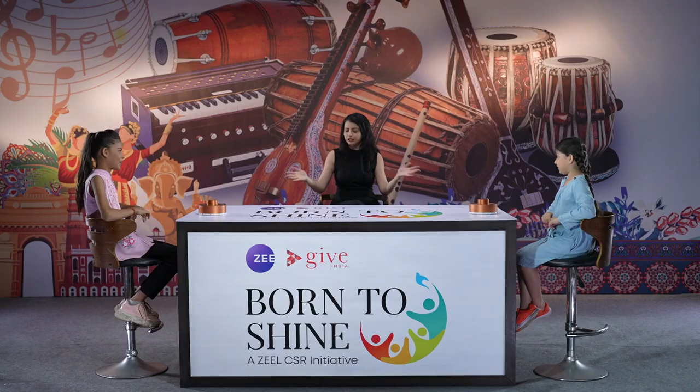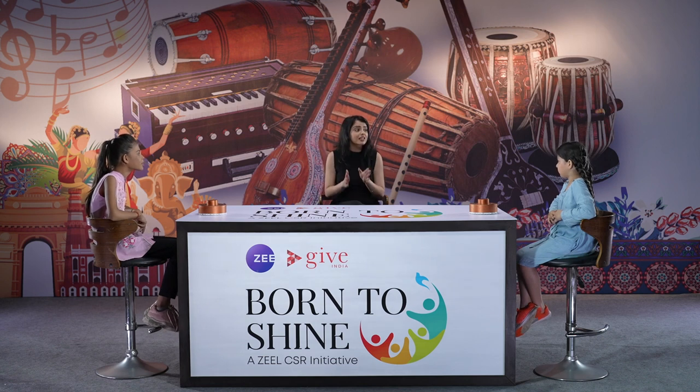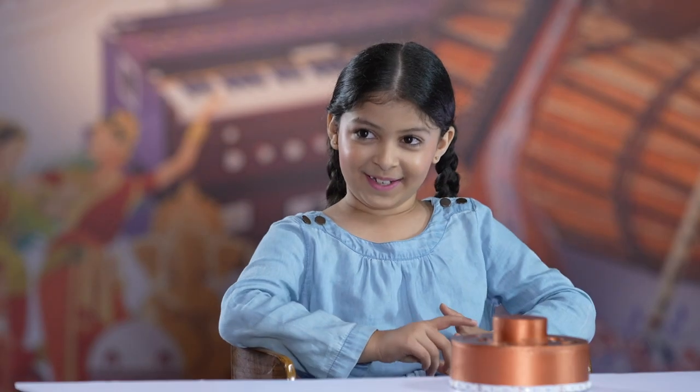Let's get started with our quiz. I'll be asking you five questions. If you know the answer, without wasting a second, just press the buzzer. Whoever presses the buzzer first gets the chance to answer. If you answer wrong, then the question passes on to the other contestant. By the end of the five questions, whoever has scored the highest wins an exciting reward. And whoever loses, we have something for them also — a punishment.